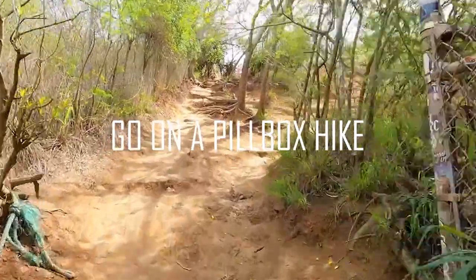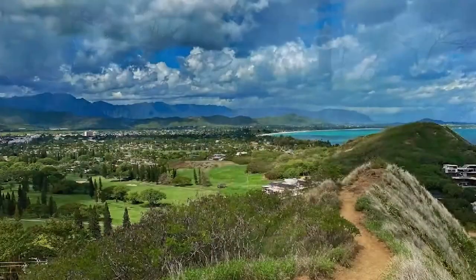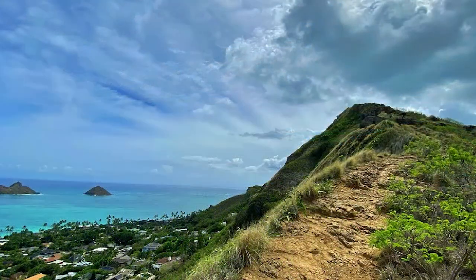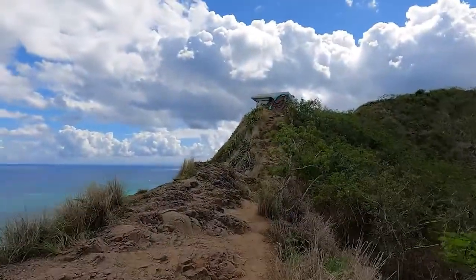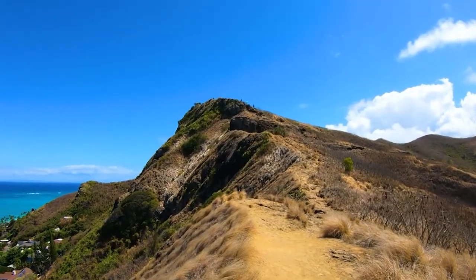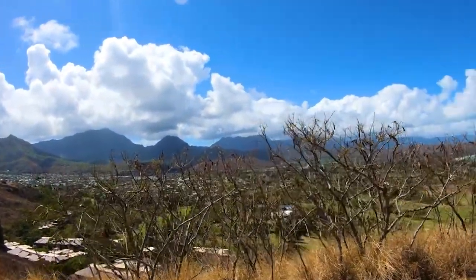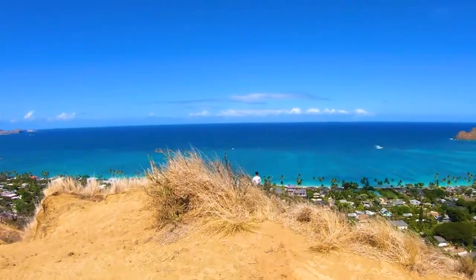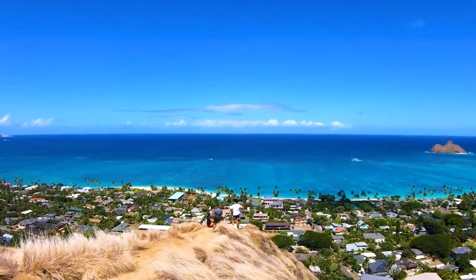Number 7: Go on a Pillbox Hike. Pillboxes might not be your first choice when visiting Oahu, but it's a great way to witness stunning views of the coastline. Most of these concrete bunkers from World War II are perched on the perfect spot to watch the sunrise or sunset. During the war, they served as lookout posts for spotting enemy activity along Oahu's coastline. Nowadays, these pillboxes make for great hikes all over Oahu. The two most popular are the Diamond Head Lookout and Lanikai Pillbox Trail, though there are others like the Maili Pillbox that are less crowded.